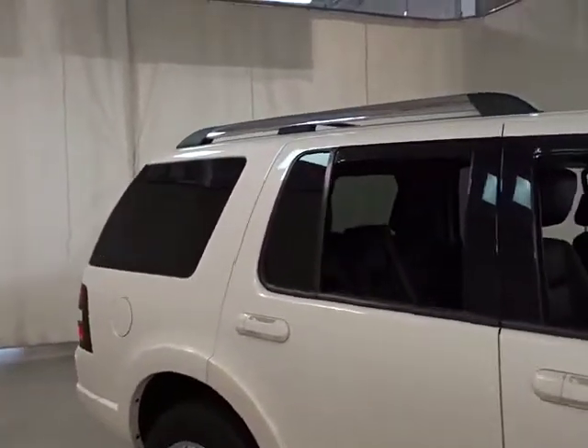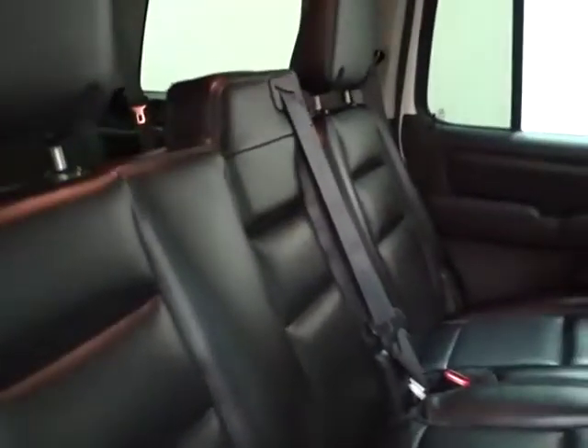Here are some of this vehicle's great options: CD changer, power passenger seat, steering wheel audio control, keyless entry, anti-lock braking system, navigation system, traction control, stability control.